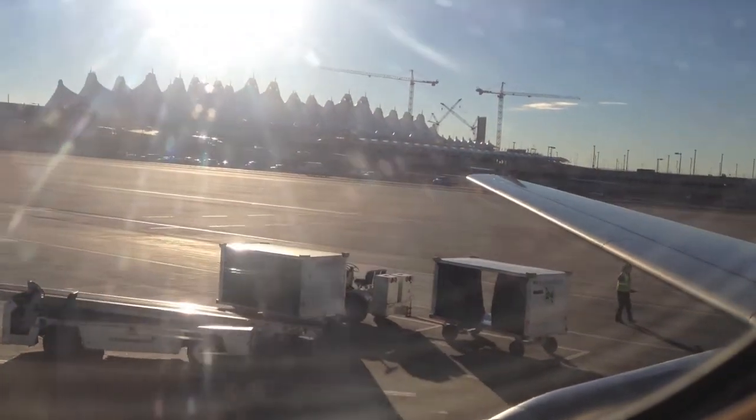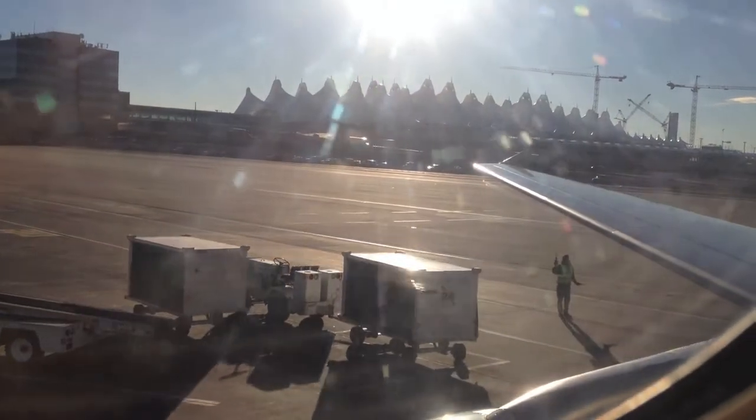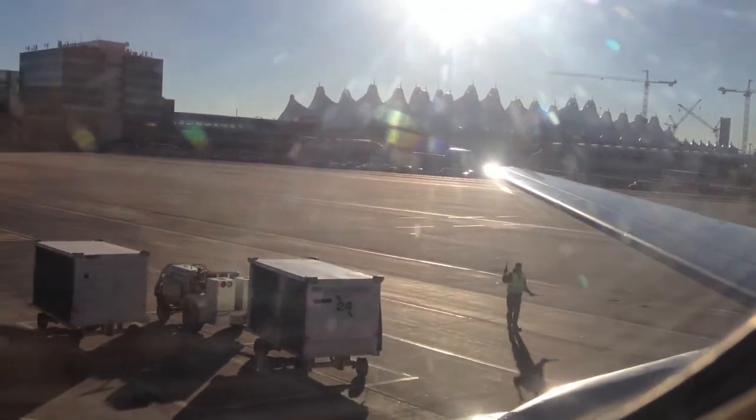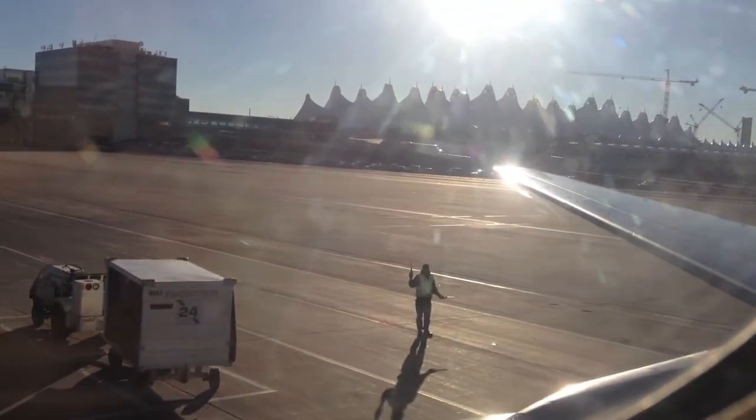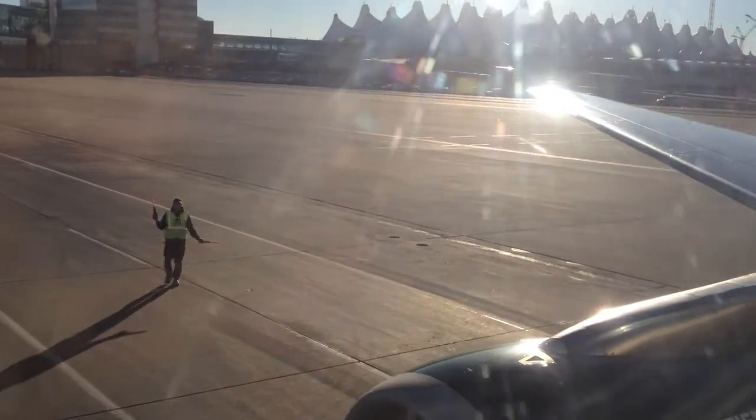As we prepare for takeoff, please make sure your seat back and tray table are in the full upright and locked position. Check that your seatbelt is securely fastened. And all carry-on items, including those purses and laptops, are placed completely under the seat in front of you, not in your lap or seat back pocket.